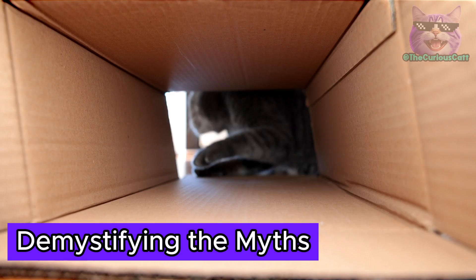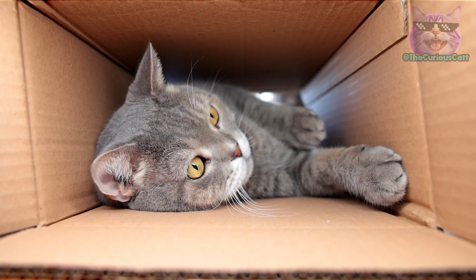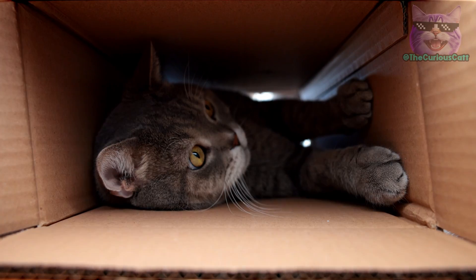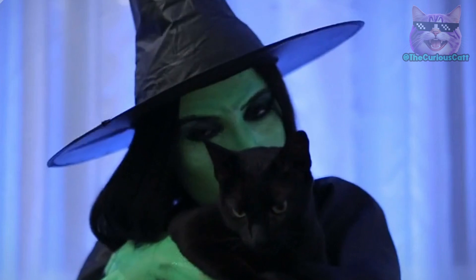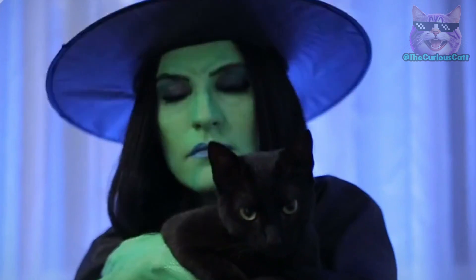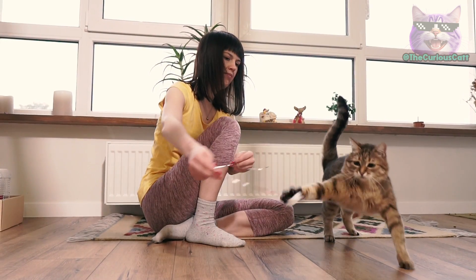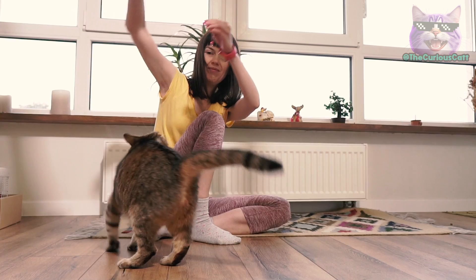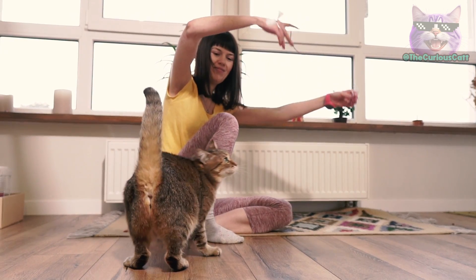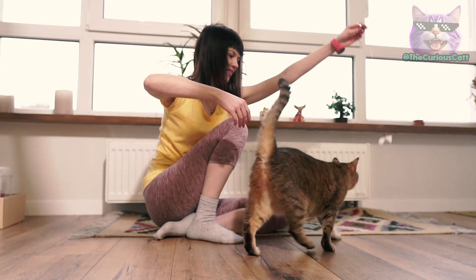Demystifying the myths. Although these stories and curiosities surrounding the primordial pouch of cats are fascinating, it's important to recognize that many of them are based on myths and superstitions without solid scientific foundations. The primordial pouch is a natural feature of a cat's body with specific biological functions, and its presence is not necessarily associated with magical powers or premonitions.